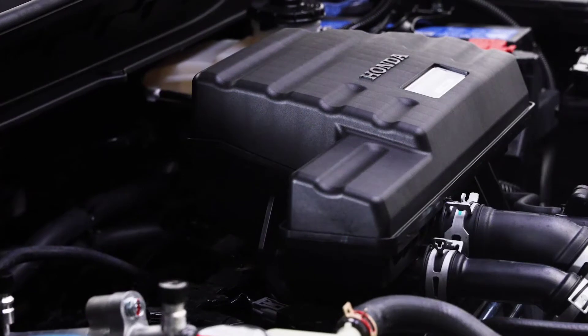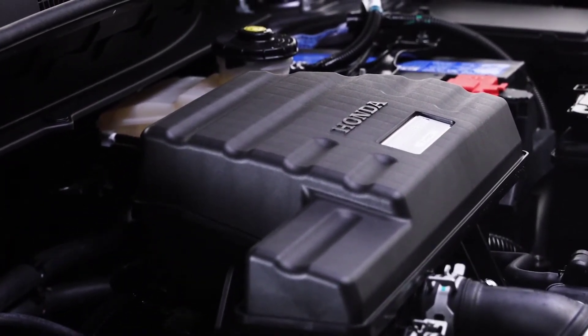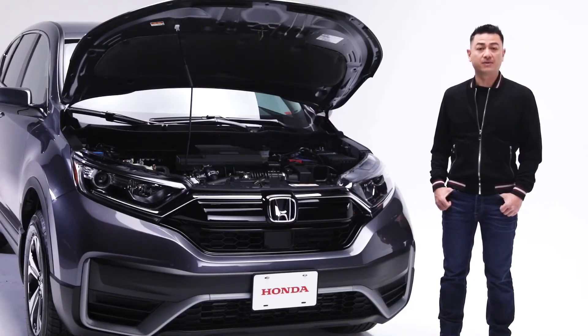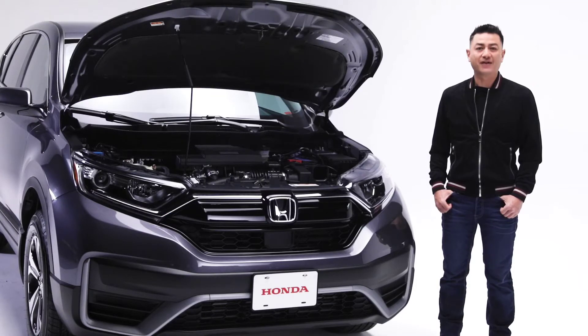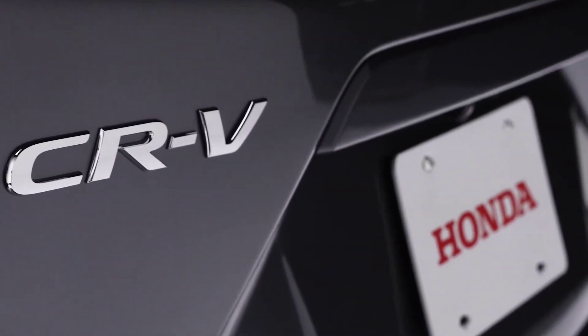Powering this CR-V is a 1.5-litre 16-valve direct-injection turbocharged 4-cylinder engine with 190 horsepower and 179 ft-lbs of torque. The CR-V's continuously variable transmission, real-time all-wheel drive, stability assist and traction control make for a sure-footed driving experience whatever the conditions. This CR-V also gets excellent fuel economy numbers, coming in at an impressive 8.1L per 100km highway and city combined.